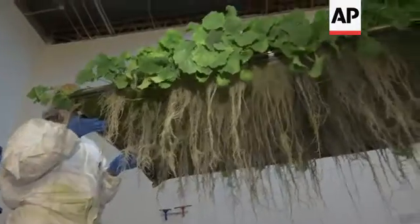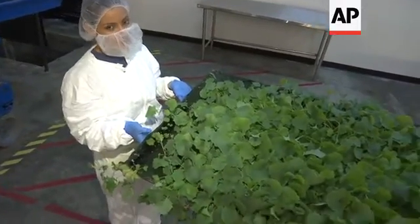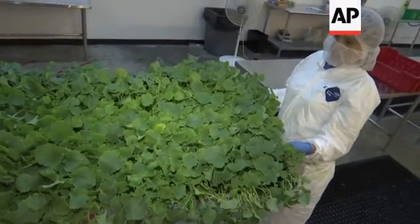We want to help alleviate food deserts, which is a real problem in the United States and around the world. There are areas in Newark that are underprivileged. There aren't enough supermarkets. We put this farm in one of those areas.